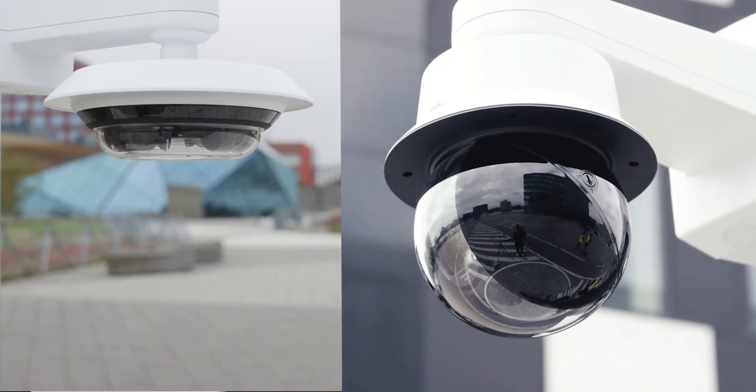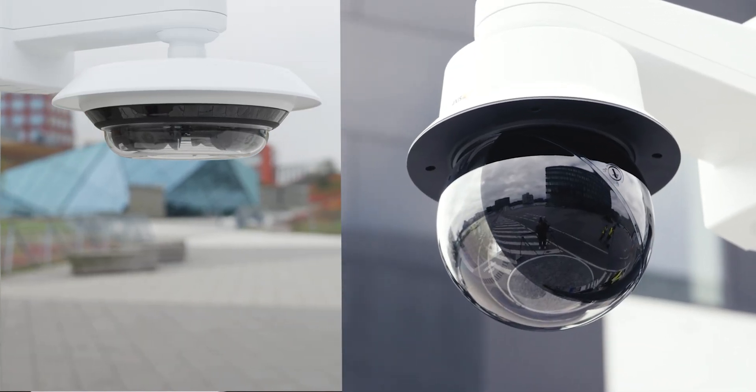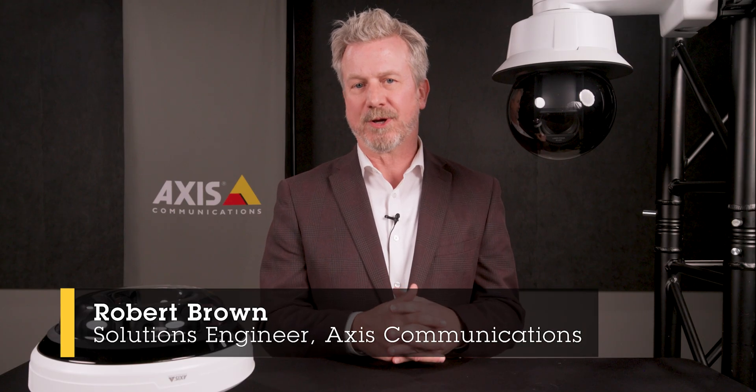I'm sure you've heard of PTZ cameras. What about PTRZ cameras? While they sound similar, they serve very different purposes. So let's break it down.